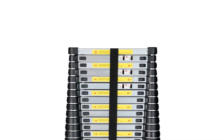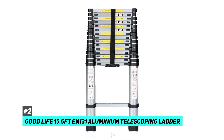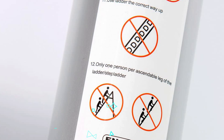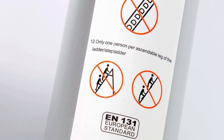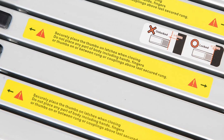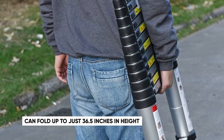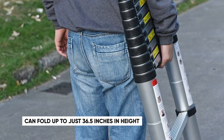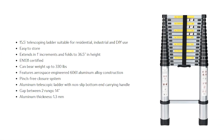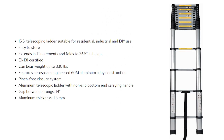Next up is our second top choice, the Good Life 15.5-foot EN131 aluminum telescoping ladder. This one is significantly less expensive than our top pick but still packs in a ton of great features. It extends up to 15 and a half feet and has an easy no-pinch closure system. One great feature is that it's incredibly compact when not in use — you can fold it up to just 36 and a half inches in height, making it very easy to store away. It can also support up to 330 pounds.